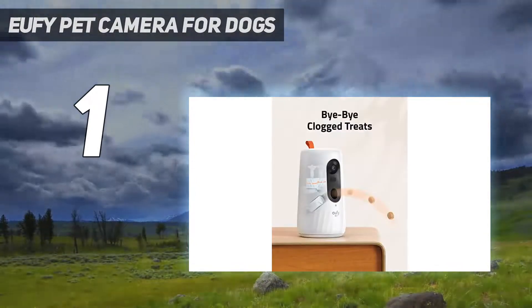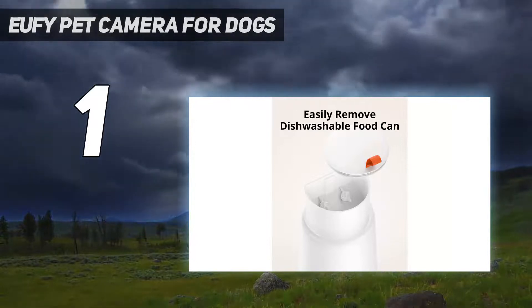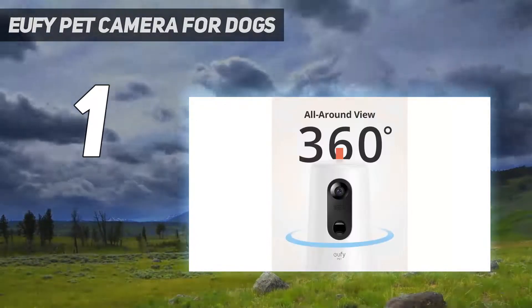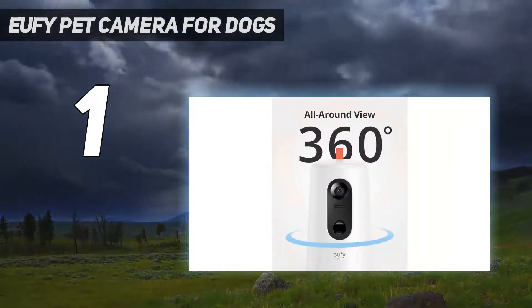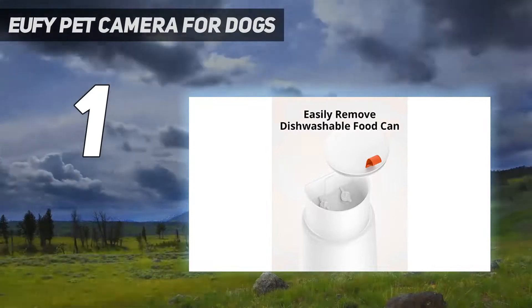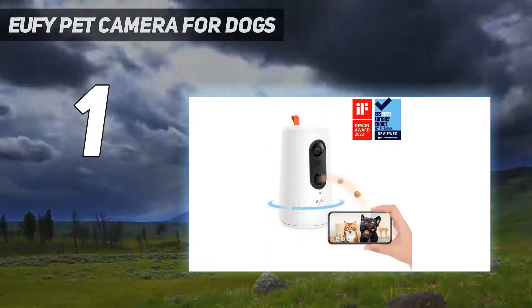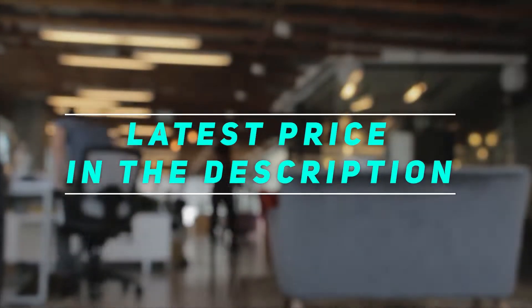It was just as easy to take screenshots or record video from within the app. The camera's automatic night vision, which uses multiple infrared sensors, will ensure you are able to clearly see and speak to your pet at all hours. "This is the camera I'd go with," our tester noted. Check out the video description for the latest price and more information.